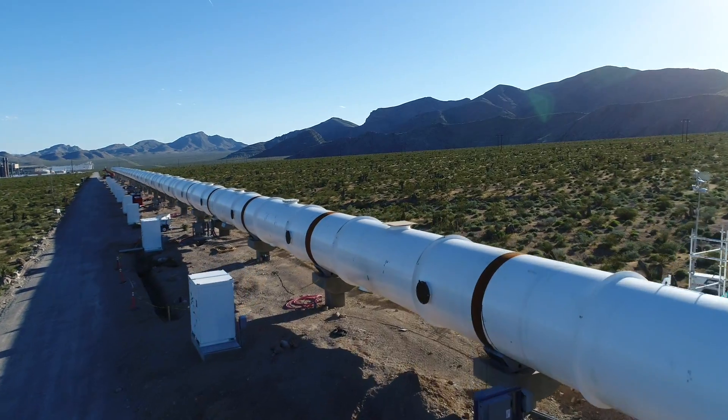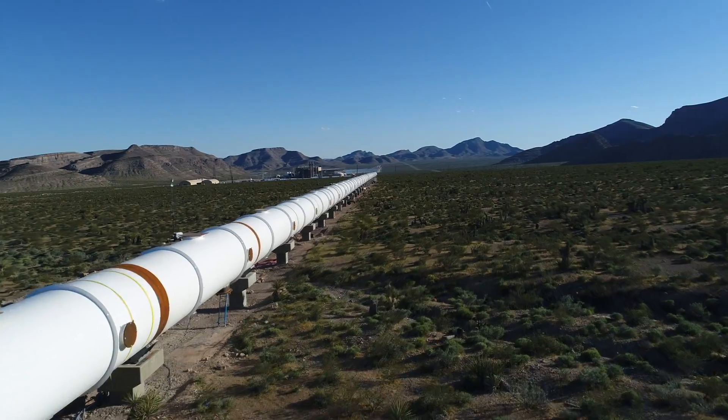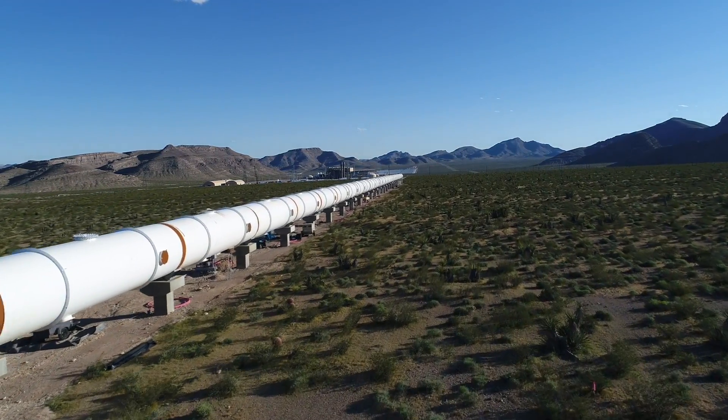But this test in the Nevada desert is a major milestone, maybe giving Hyperloop One the lead in the race to deliver this high-speed tubular transportation system.